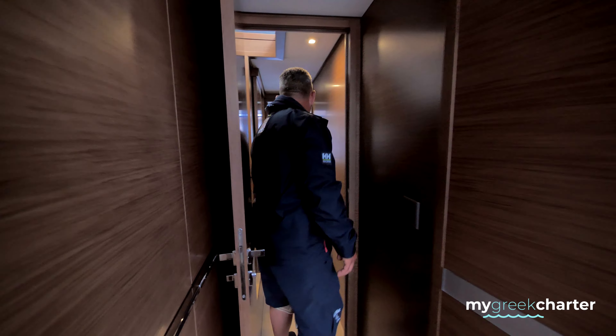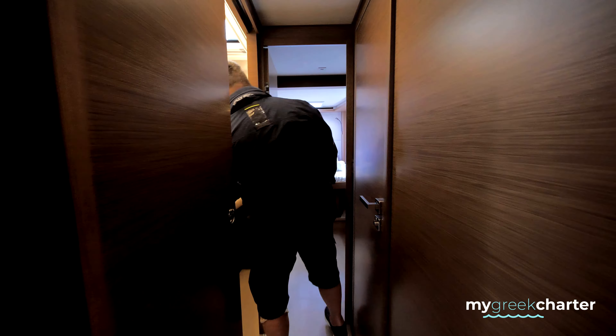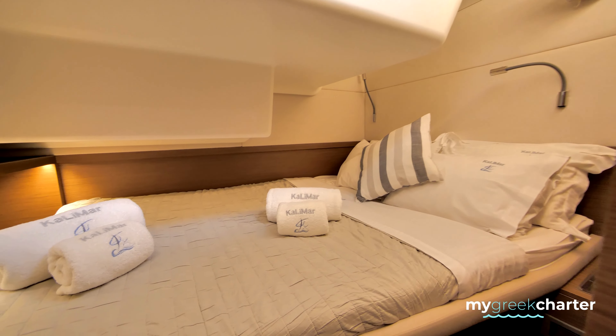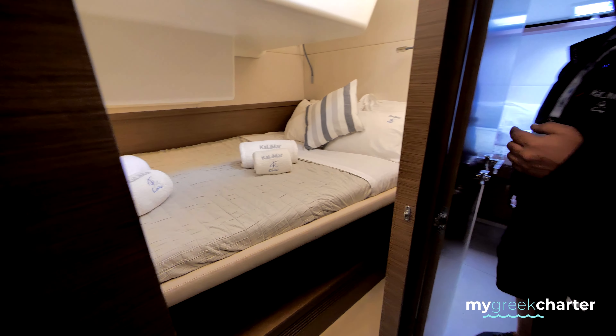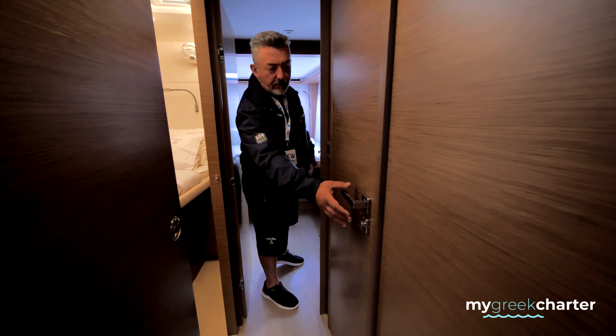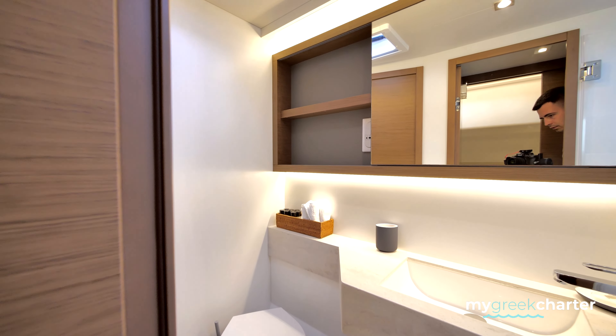Now we go forward. This is the semi-double room. This room and the adjacent room share the same toilet. You can enter from here and they also share the same shower.